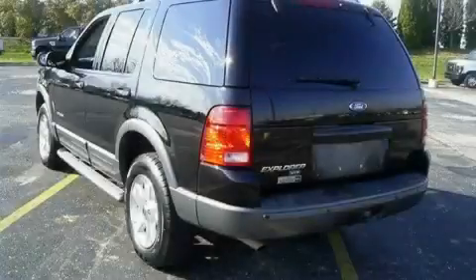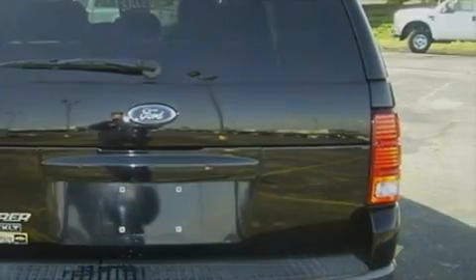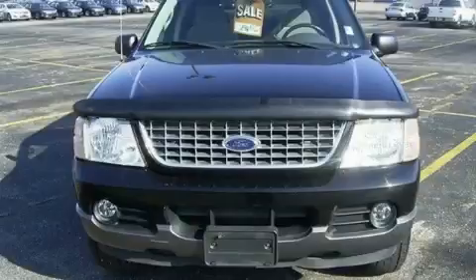The steady six-cylinder engine connected to a fluid transmission gives the driver plenty of power. This Ford has had only one owner and it qualifies for the Carfax buy-back guarantee. Stop by today and test drive this SUV for yourself.